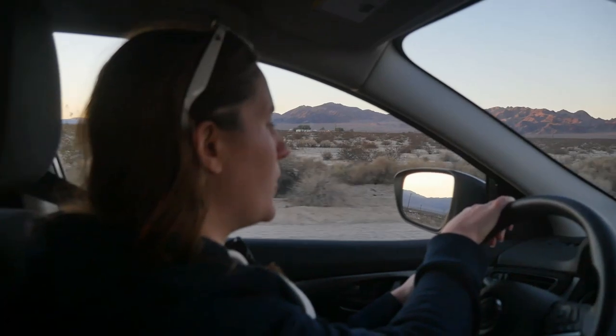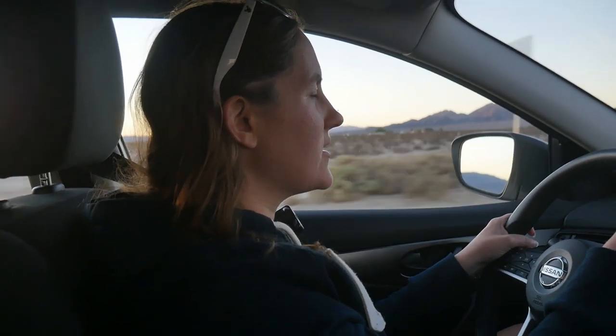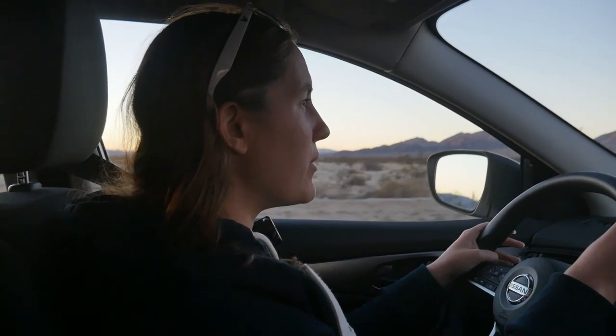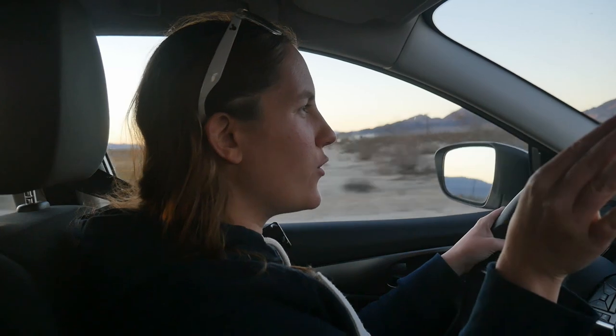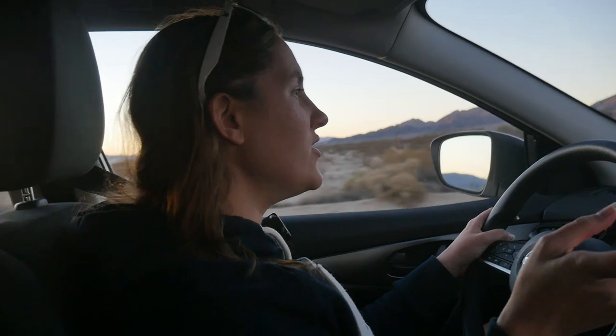Another difference I've noticed is traffic lights. In the UK, traffic lights are mostly stood up on a pole at the side of the road. Here in the US, they're mostly hanging over the road. You can find some hanging ones in the UK, but it's very common to have them standing upright on poles — which is quite different to the US.